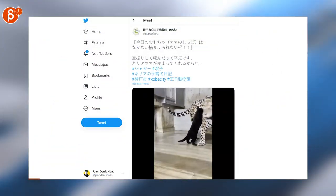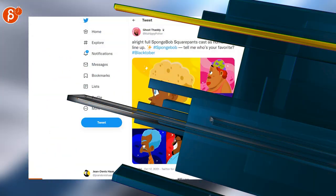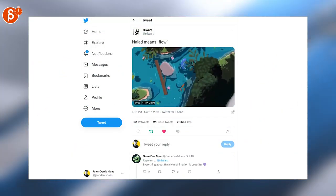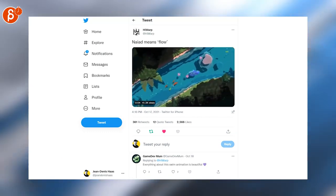Look at this cutest thing ever. If you want a super cute reference, there you go. These are awesome SpongeBob SquarePants cast as humans. I absolutely love this — the colors, the animation, the look of it. If you could just swim all the time doing this, I'm in.